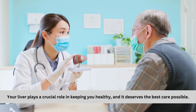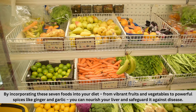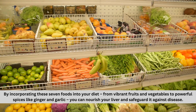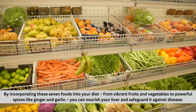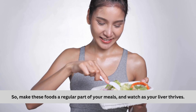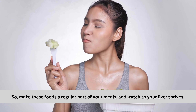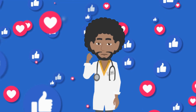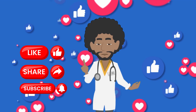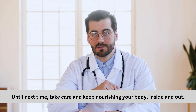Your liver plays a crucial role in keeping you healthy, and it deserves the best care possible. By incorporating these seven foods into your diet — from vibrant fruits and vegetables to powerful spices like ginger and garlic — you can nourish your liver and safeguard it against disease. So make these foods a regular part of your meals, and watch as your liver thrives. If you found this video helpful, don't forget to give it a thumbs up, share it, and subscribe to our channel for more insightful content. Until next time, take care and keep nourishing your body, inside and out.